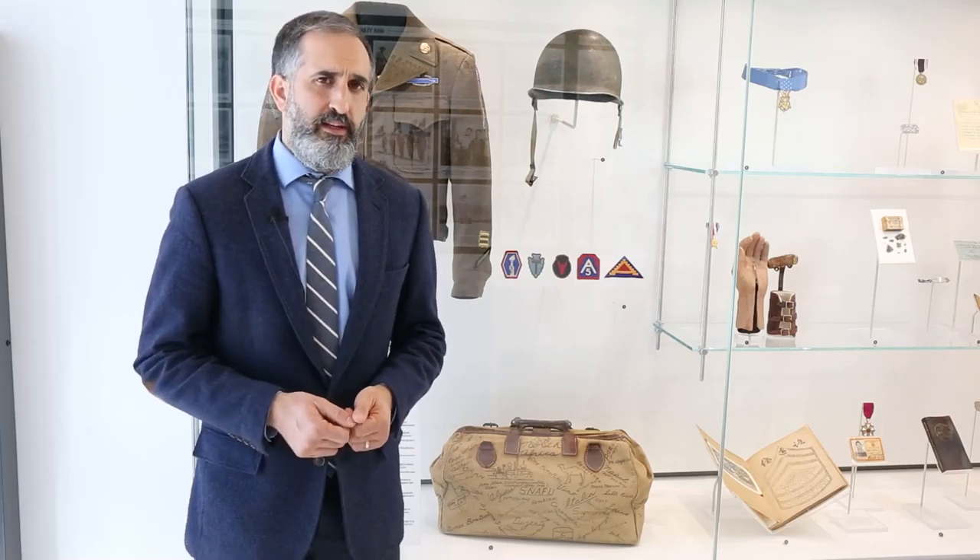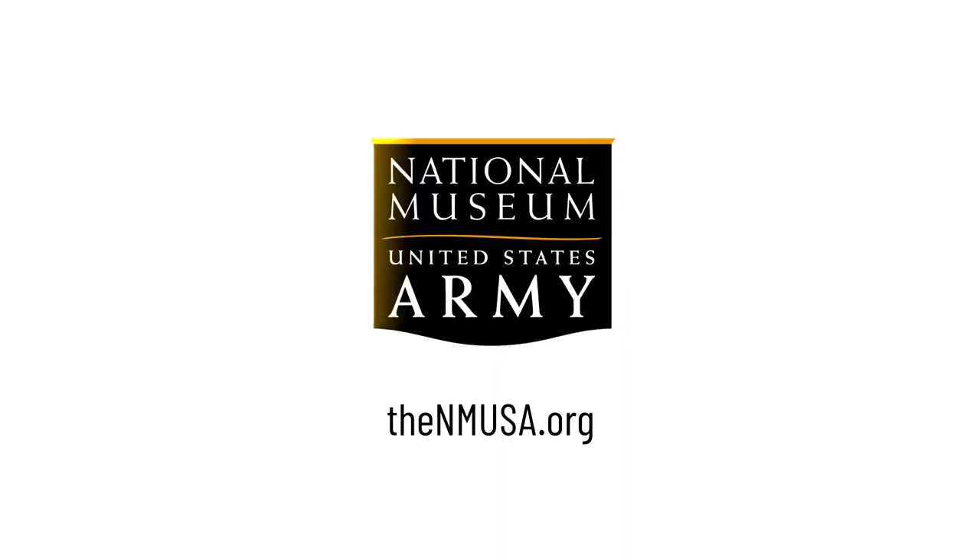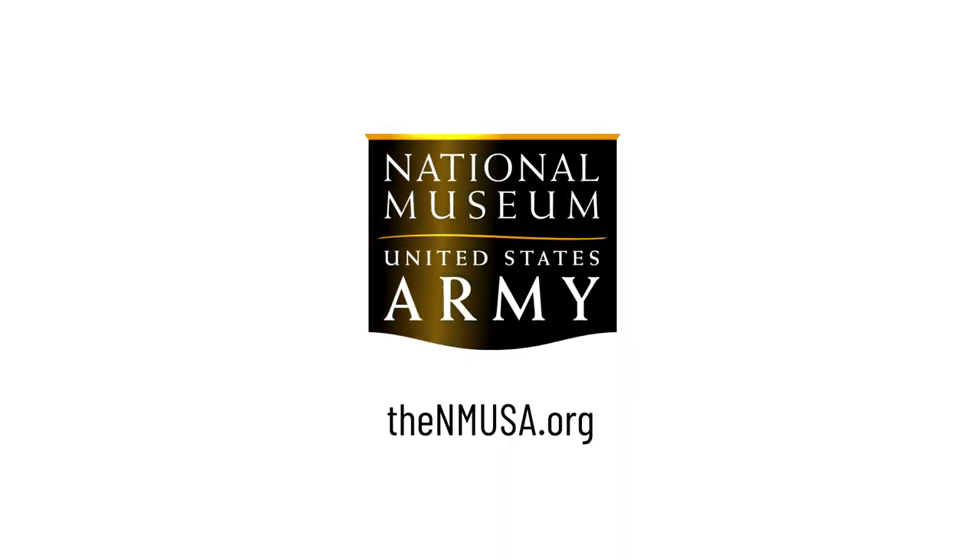I want to thank you for joining us for the first episode of Curator's Corner here at the National Army Museum. To learn more about the museum, visit us online and explore our website.